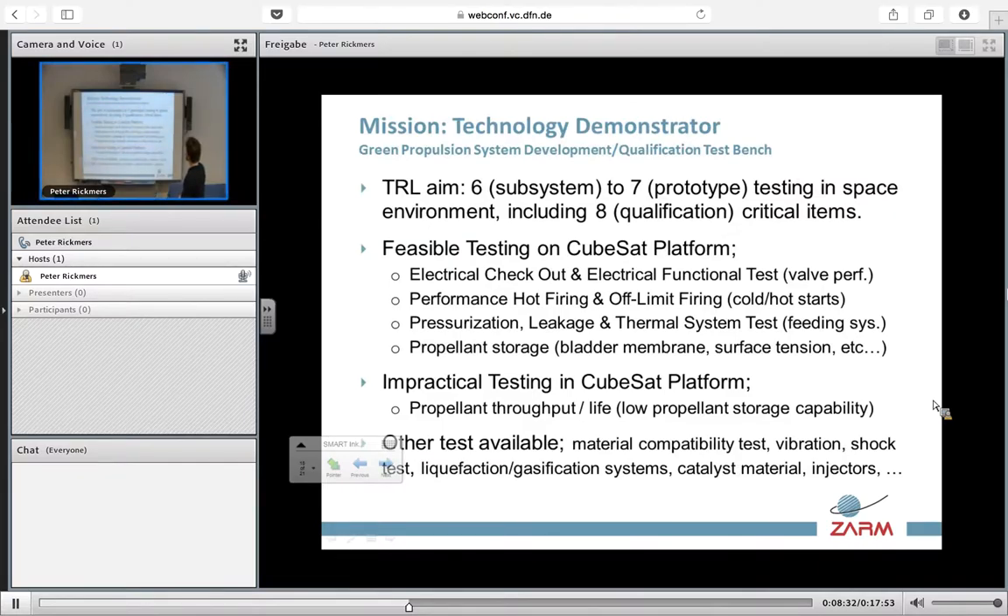The demonstrator for a CubeSat with a propulsion system will aim for a technology readiness level 6 or 7 in space. We can perform a certain number of tests in space that we cannot do on Earth, given the constraints of a CubeSat. For example, we could do electrical checkout, performance in hot firing, pressurization, leakage, thermal system tests, and propellant storage.